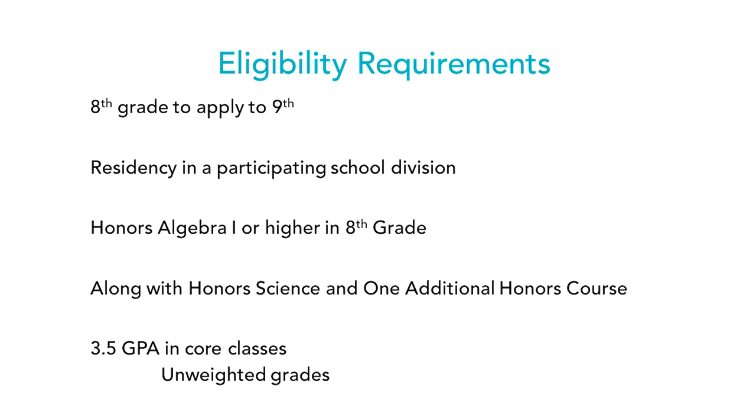The eligibility requirements: you must be in eighth grade applying to ninth grade, and a resident in one of the five participating jurisdictions. You must be enrolled in honors algebra one or higher in eighth grade, taking honors science and one additional honors course. The GPA requirement is 3.5, based on end-of-seventh-grade grades in your four core subjects — or five if you're taking a world language for high school credit — and first-quarter eighth grade grades. These GPAs are unweighted.